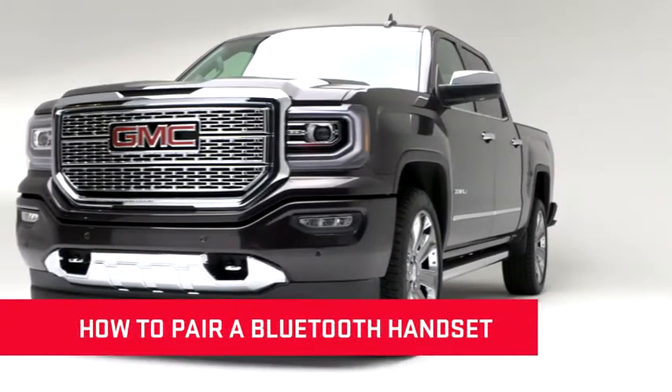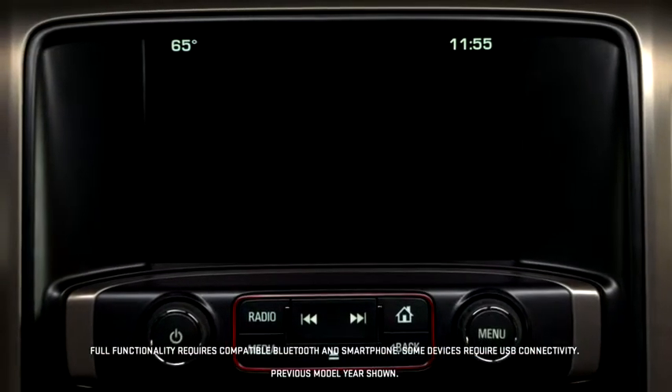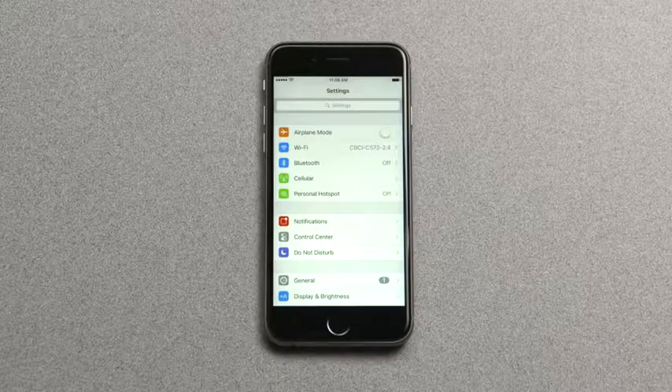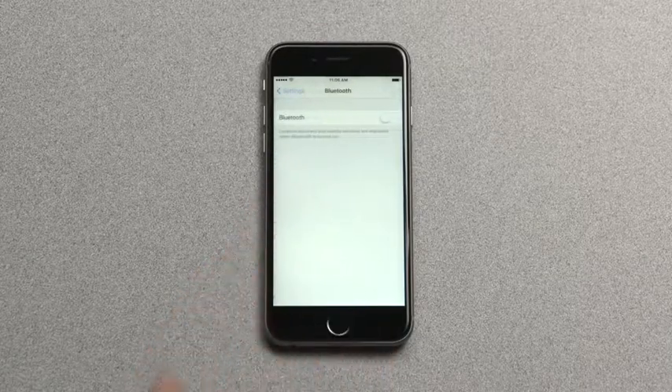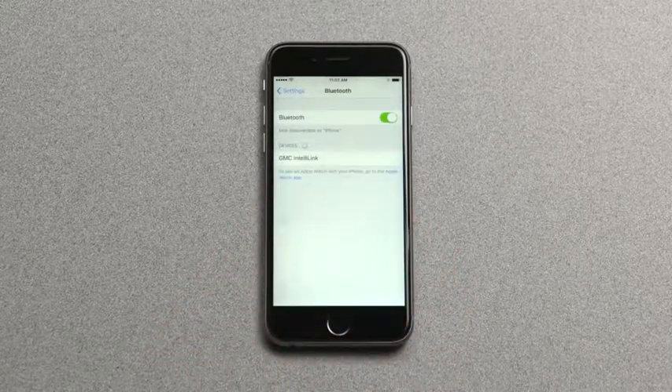GMC IntelliLink's Bluetooth capabilities allow you to access and operate many of your cell phone or device's features hands-free. When pairing an iPhone, be sure the vehicle is on and in park. Turn the phone's Bluetooth feature on and make it discoverable.